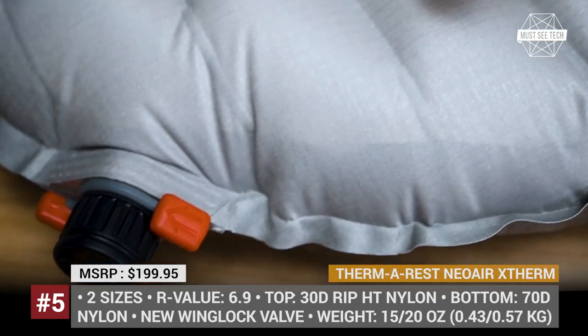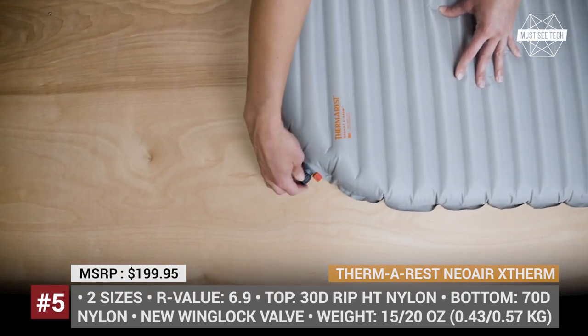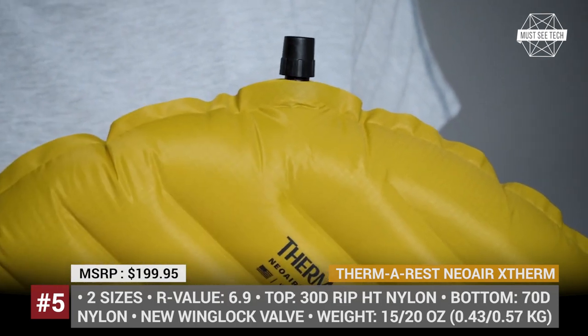Coupled with a 70D nylon bottom, it provides superior stability and support at night. A huge improvement over the previous model is the updated wing lock valve, which makes both inflation and deflation about 3 times faster.